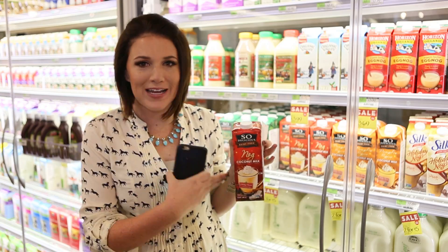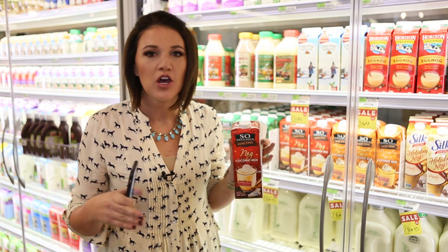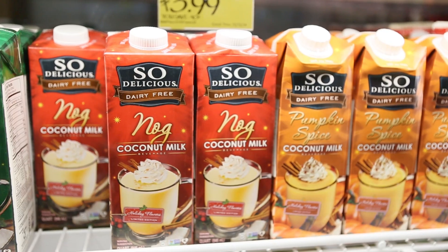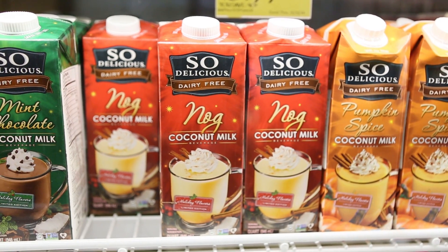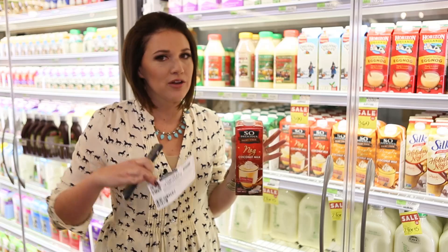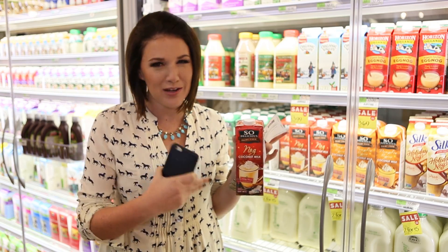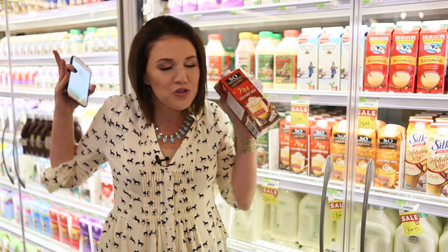How about $2.99 eggnog for only 20 cents? I'm using three different rebating apps — totally allowed. They each have savings off any brand milk, so even coconut milk or almond milk works. I've got a manufacturer coupon from thecrazycouponlady.com plus my three apps. Final price is only 20 cents. That's crazy savings.